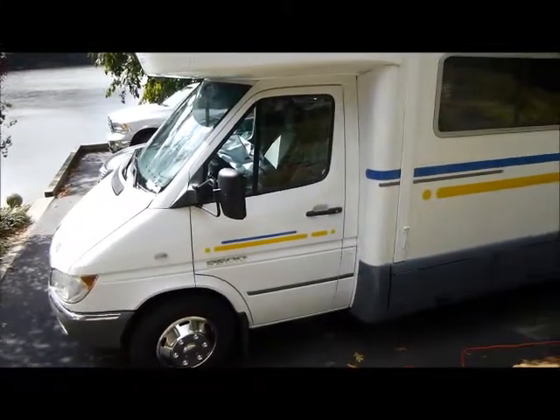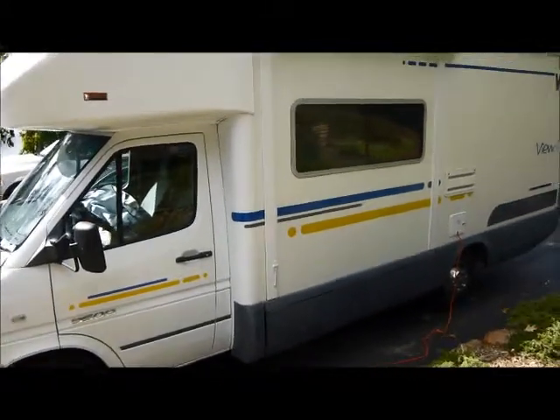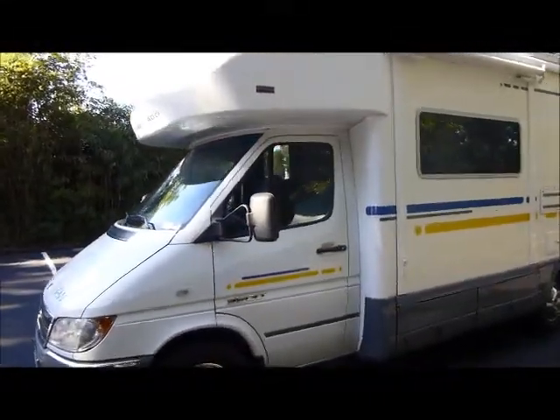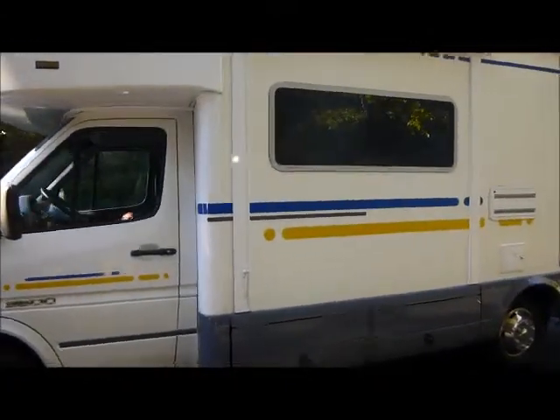This is the driver's side of the Winnebago — as you can see it's in great shape. All six tires were replaced in 2011. This is the bump-out side; I'll take a video of it bumped out once the sun's a little better, but as you can see it's in excellent shape.